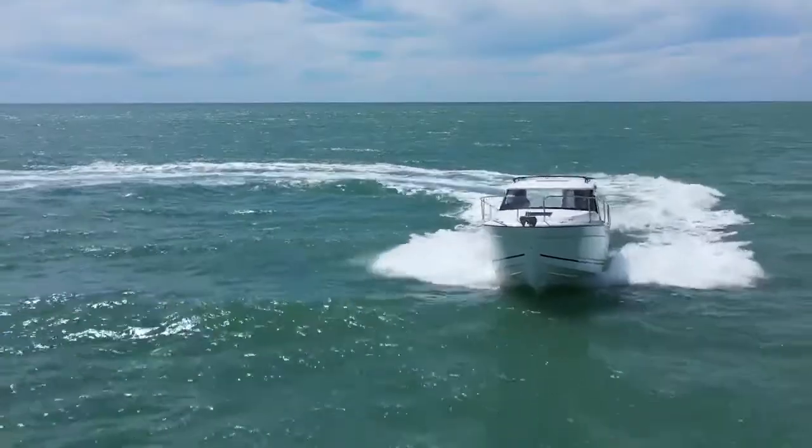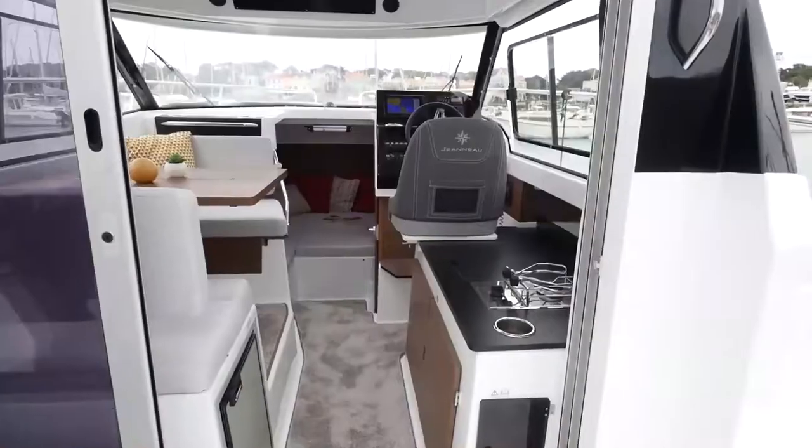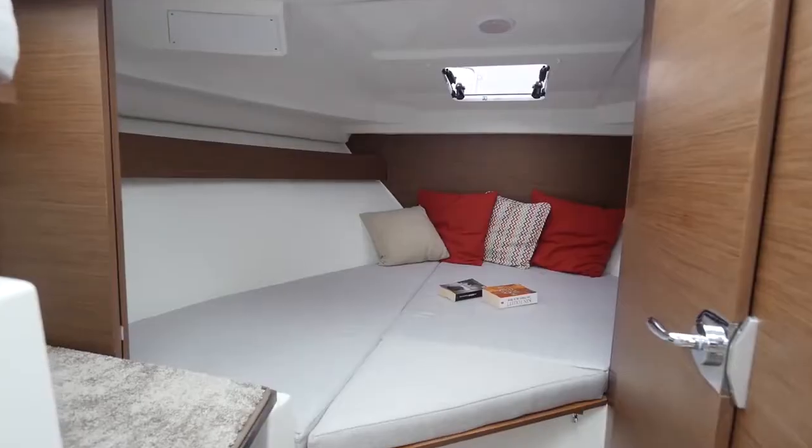The design is powerful and dynamic. The hull is modern and higher at the bow. The hull offers more volume to increase the space onboard, both inside and outside.